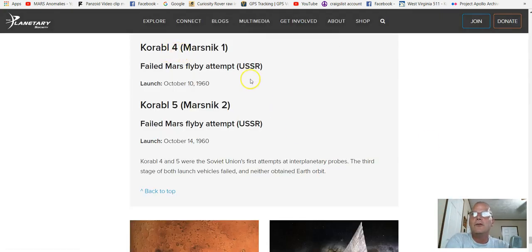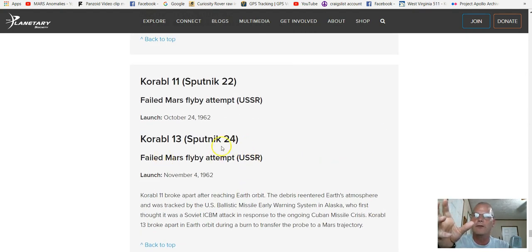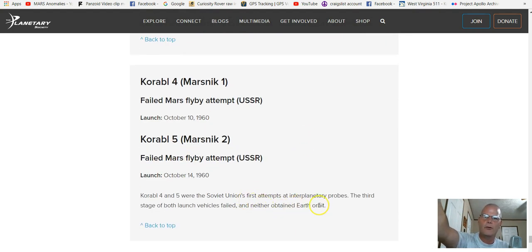Now I want to touch on some missions to Mars. You'd be surprised just how far back this goes — how about 1960? You can see this was the USSR. October 14, 1960 — Korabl 4 and 5 were the Soviet Union's first attempts at interplanetary probes. The third stage of both launch vehicles failed and neither obtained Earth orbit. You can see the failed attempts right here.